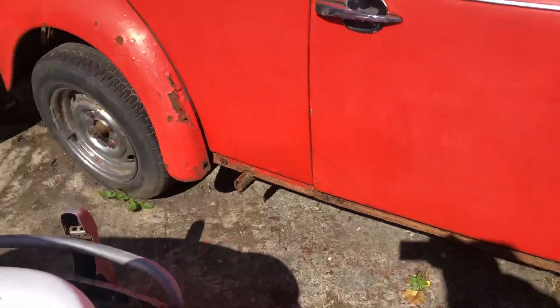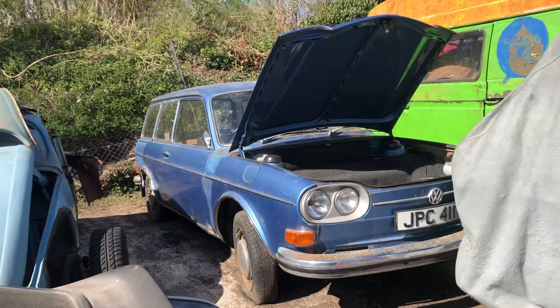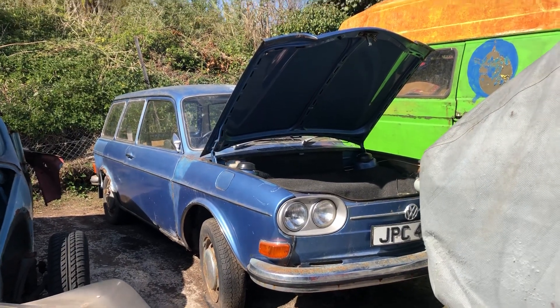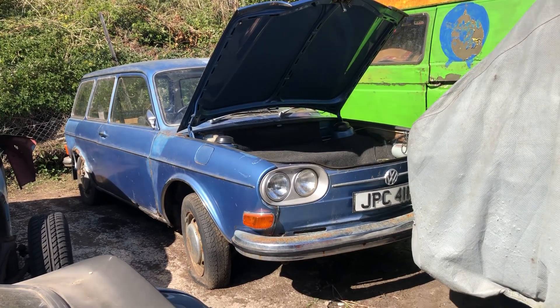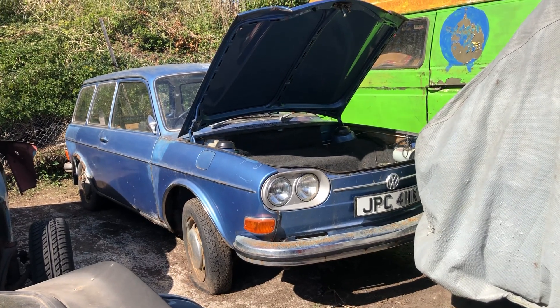The 411 - super rare, bad boy. Thanks for commenting, liking, and subscribing. It was about time I showed you this one. I'll catch you on the next one. Cheers guys.